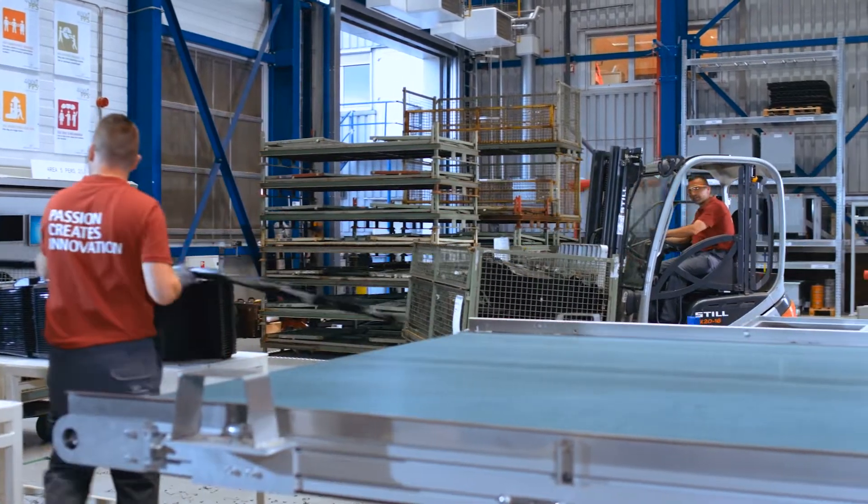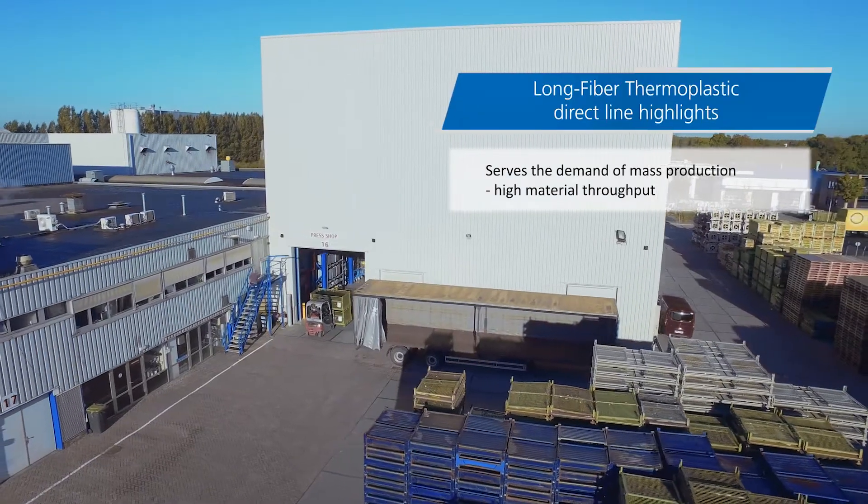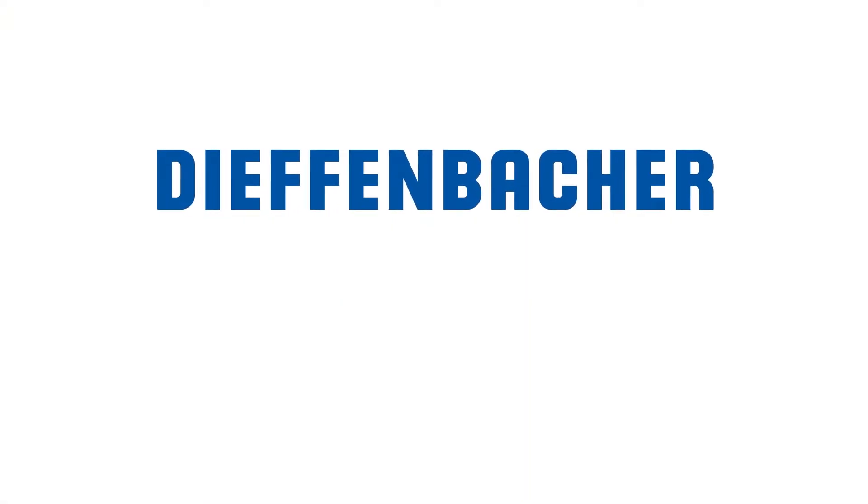The high material throughput and short cycle times serve the demands of mass production.